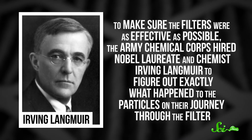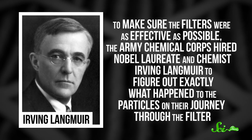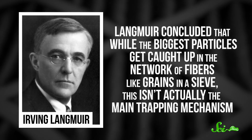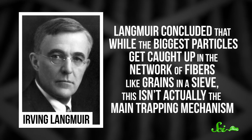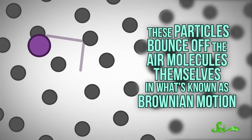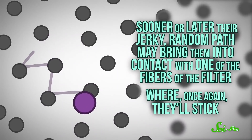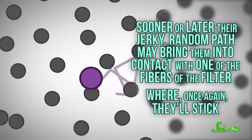To make sure the filters were as effective as possible, the Army Chemical Corps hired Nobel laureate and chemist Irving Langmuir to figure out exactly what happened to the particles on their journey through the filter. Langmuir concluded that while the biggest particles get caught up in the network of fibers, like grains in a sieve, this isn't actually the main trapping mechanism. Smaller particles have to swerve around the crisscrossing fibers so much that they eventually collide and stick. And the very smallest particles, less than a tenth of a micron across, follow an even more convoluted path. These particles bounce off the air molecules themselves in what's known as Brownian motion. Sooner or later, their jerky random path may bring them into contact with one of the fibers of the filter, where they'll stick.